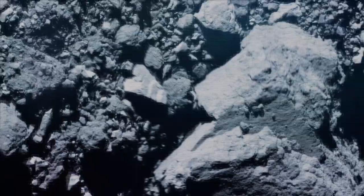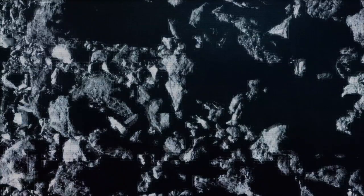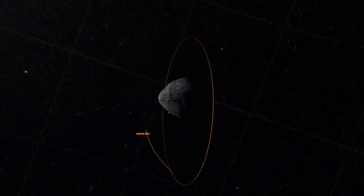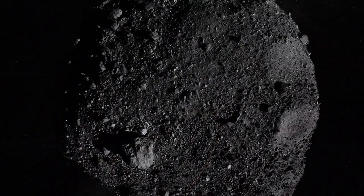We were looking for locations on Bennu that were 50 meters in diameter, relatively flat, and covered with fine-grained material — stuff that's the size of a dime or smaller. We realized that there were no sites on Bennu that even came close to meeting this criteria. Everywhere we looked was too small and covered with boulders.